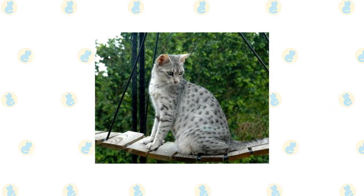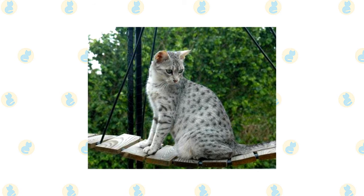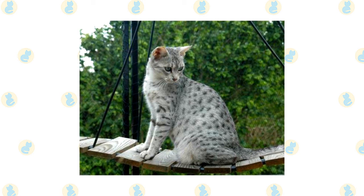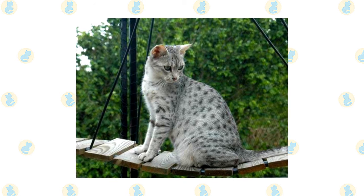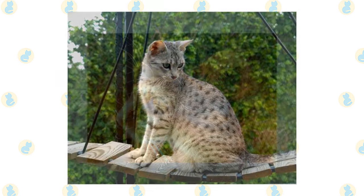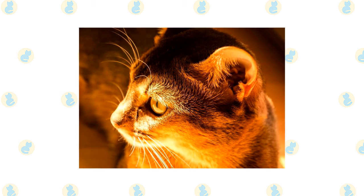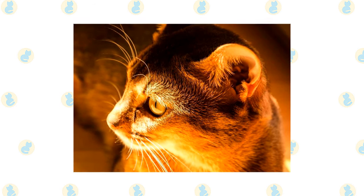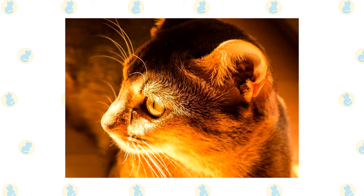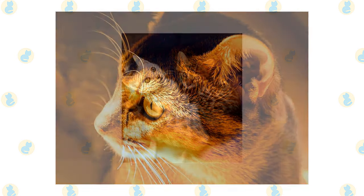The Mau's most striking characteristic is his spotted coat in silver, bronze, or smoke, closely followed by his large gooseberry-green eyes. He is a medium-sized cat with a muscular body and a slightly rounded wedge-shaped head, topped with medium to large ears. With hind legs slightly longer than the front, he gives the appearance of standing on tiptoe on his small, dainty feet. The forehead bears an 'M' shape, the cheeks are adorned with mascara lines, the tail is banded ending with a dark tip, and on the pale belly are dark spots that resemble vest buttons.